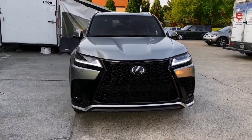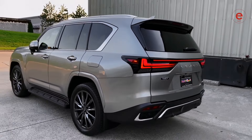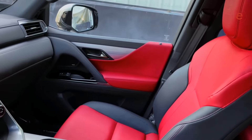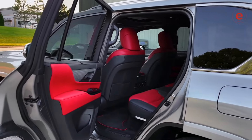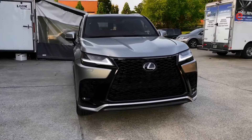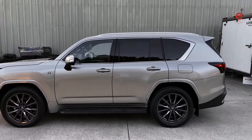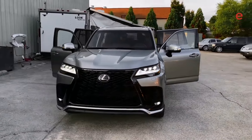Seventh place goes to the Lexus LX570, a luxurious SUV with incredible off-road capabilities and a spacious interior. It offers a high level of comfort and a powerful 5.7-liter V8 engine that produces 383 horsepower, making it easy to handle any road conditions. However, it is quite expensive and consumes a lot of fuel, with a consumption of about 12 miles per gallon in the city and 16 miles per gallon on the highway. Experts call it the perfect choice for those seeking luxury and functionality. An interesting fact: this SUV is often chosen by businessmen and government officials, emphasizing its status.